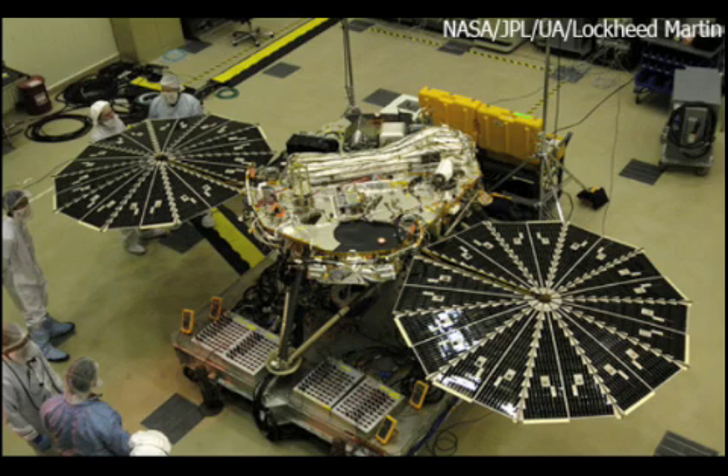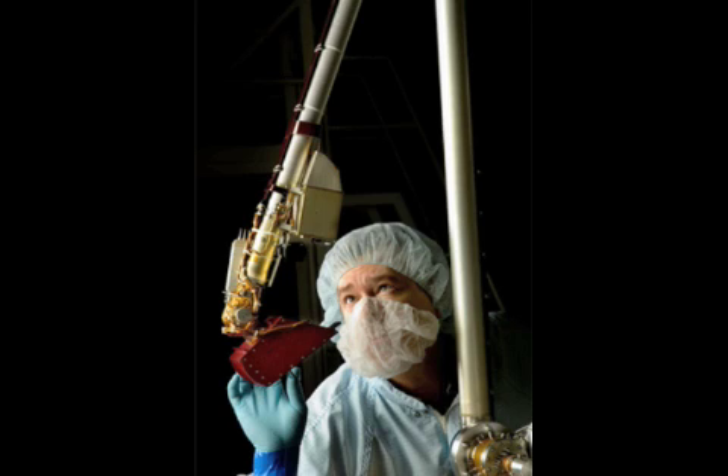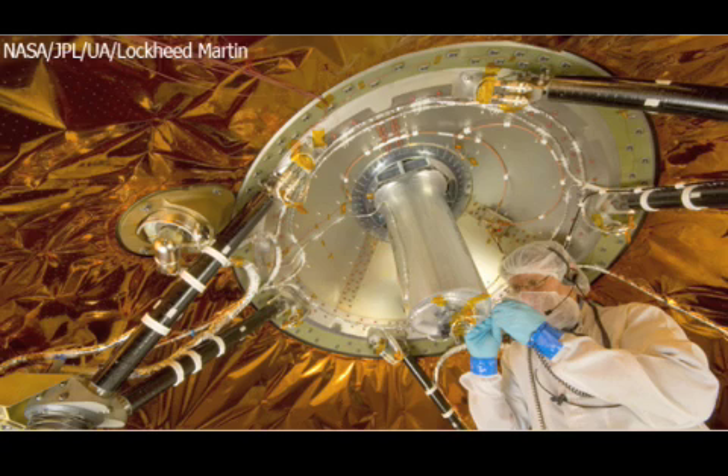The Phoenix is the first of its kind. Equipped with a 7-foot robotic arm, camera, and analyzers to test the weather, seasons, and chemistry of Mars, this spacecraft has all the right tools to make new observations.